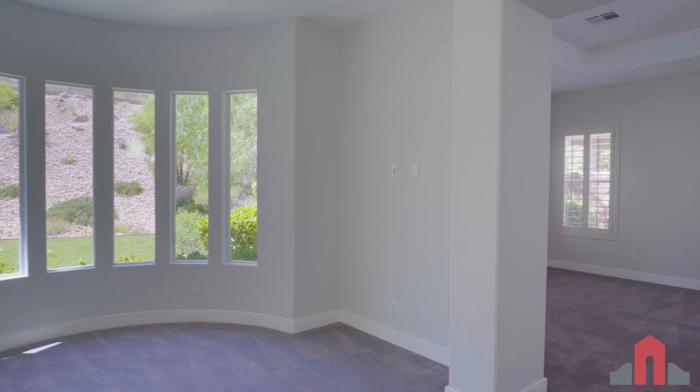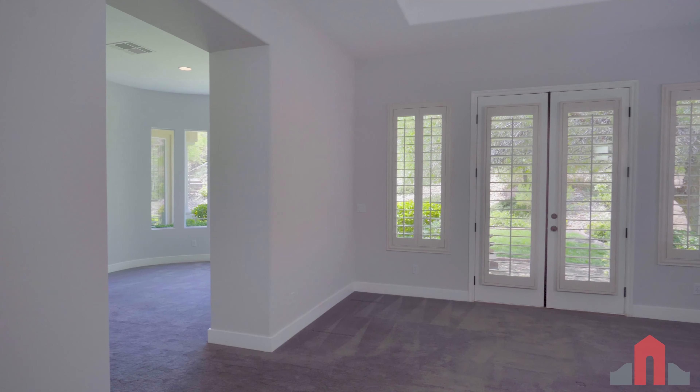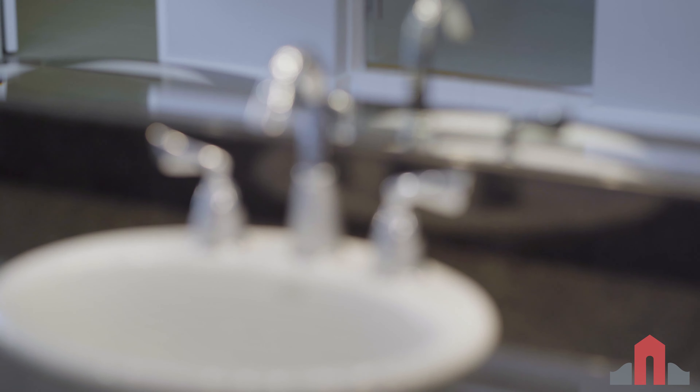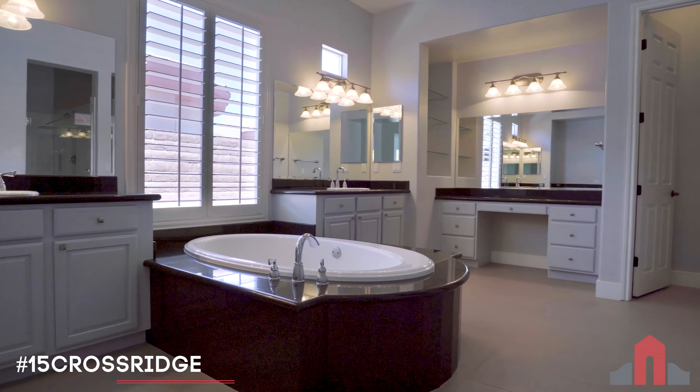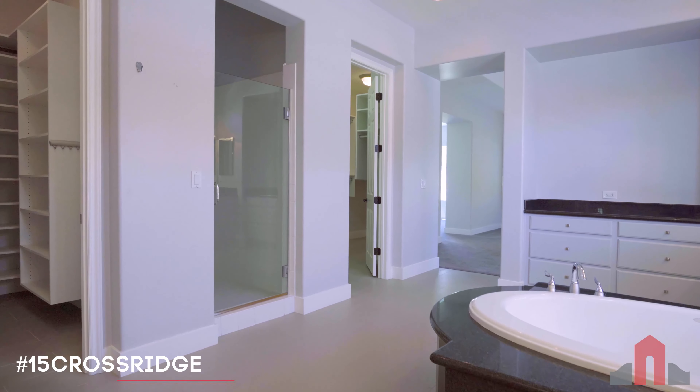The master suite features a sitting room and access to the rear yard. The master bath includes granite hers and his vanities, a separate makeup counter, and two generous walk-in closets.